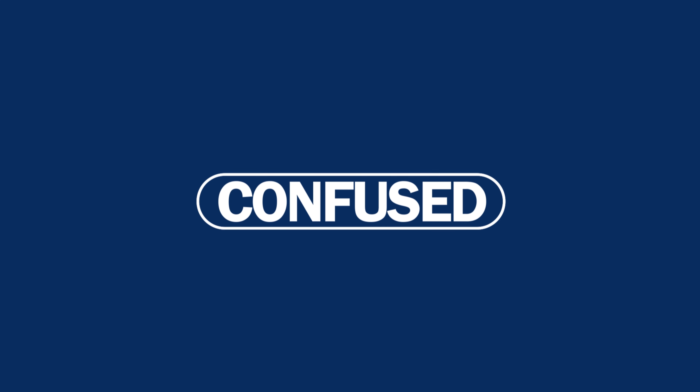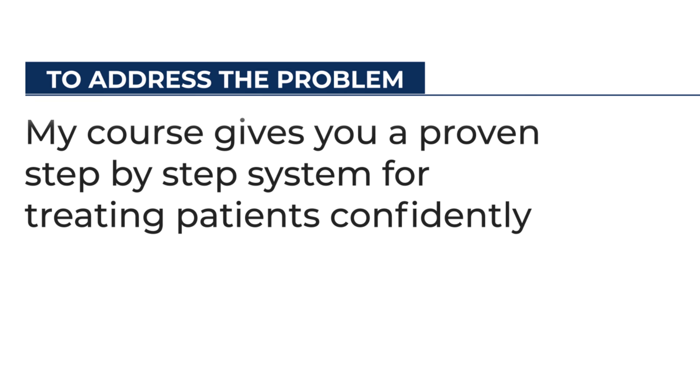I know many doctors who want to offer leg spider vein treatment but feel overwhelmed and confused by the number of courses out there and the lack of real-world support. So to address this, my course gives you a proven step-by-step system for treating patients confidently.